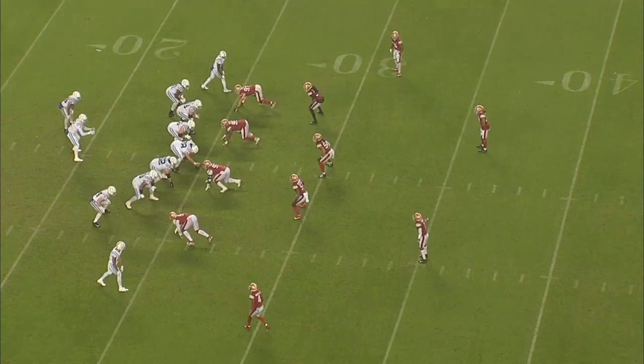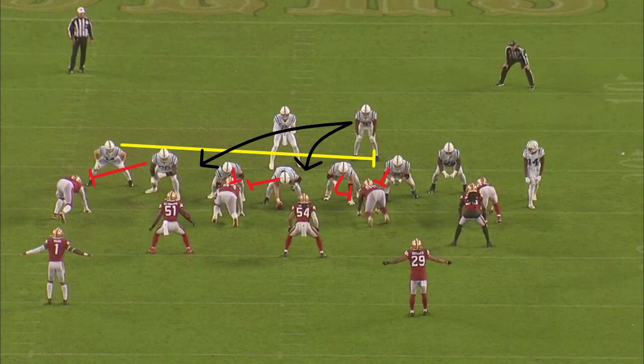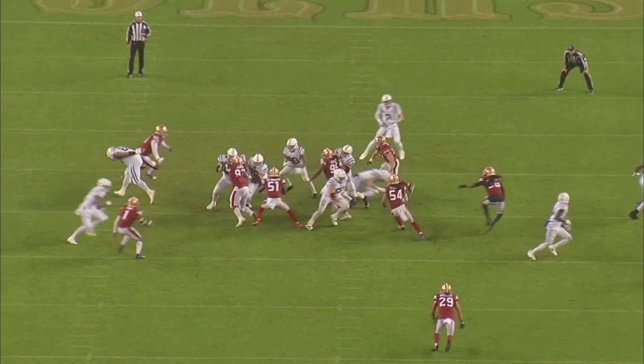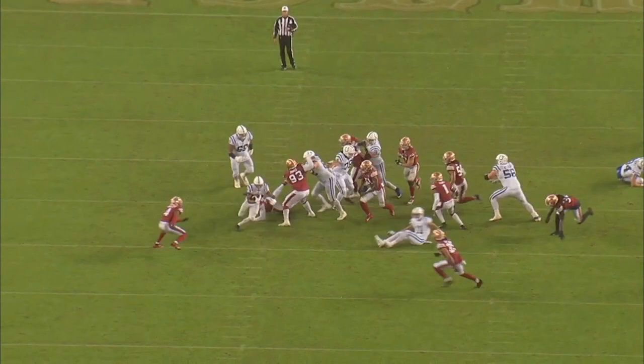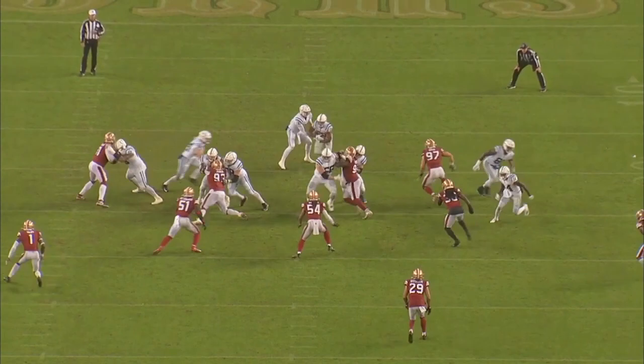Here against the Niners, the Colts run an inside zone split concept where the interior offensive linemen create double teams on the tackles designed to create gaps for Taylor. Jack Doyle will perform the flash block on defensive end Nick Bosa, and with this flash block, Taylor is able to determine which read he wants without the threat of Bosa coming from behind him. Alshair is coming through and filling the B-gap, so Taylor cuts to the outside designed C-gap. And on the left side of the screen, receiver Michael Pittman comes in to pick up a block in the second level to create even more room for Taylor.